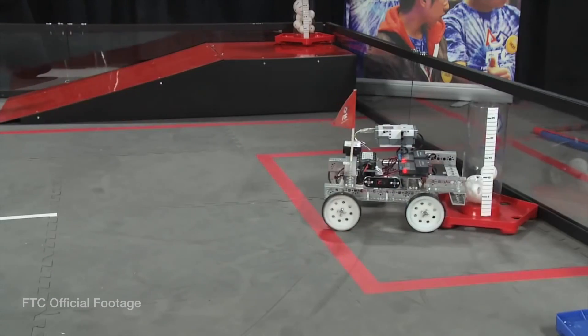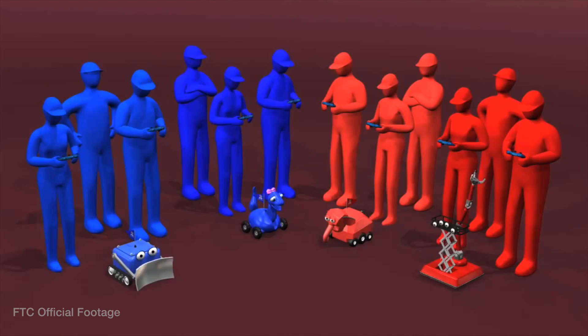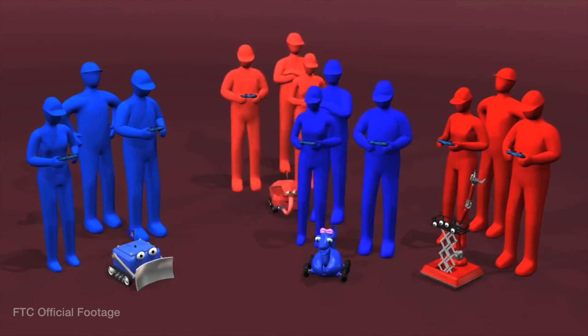You compete on the field for two minutes — 30 seconds autonomous and one minute and 30 seconds driver control — and you just amass as many points as possible. Then in the end you get to pick an alliance, which is like one of those random pairs except maintained for multiple rounds, and that's how you determine the winner.